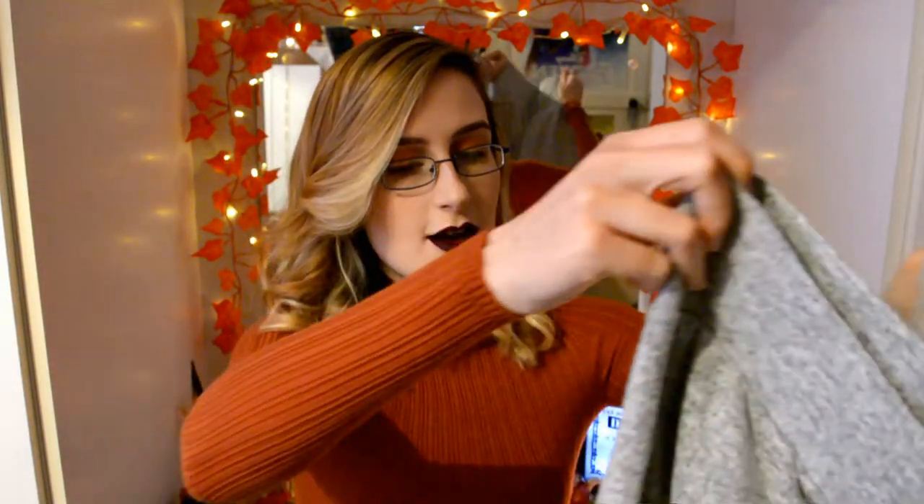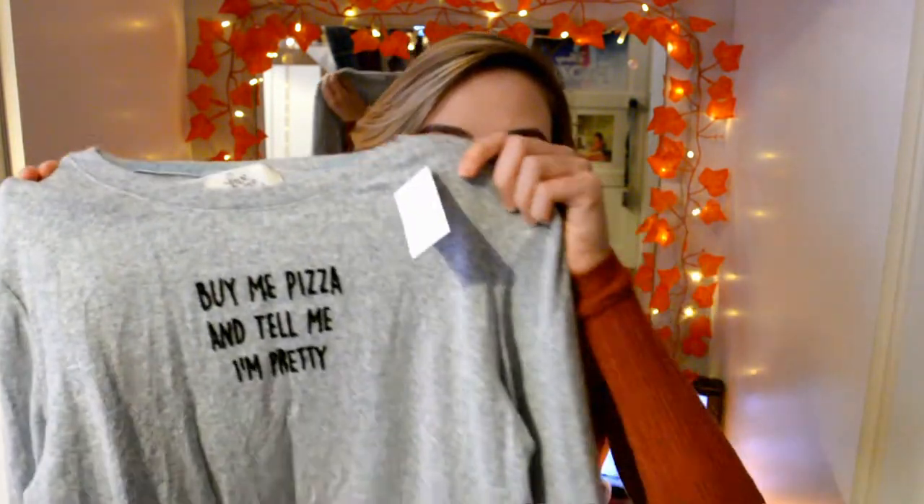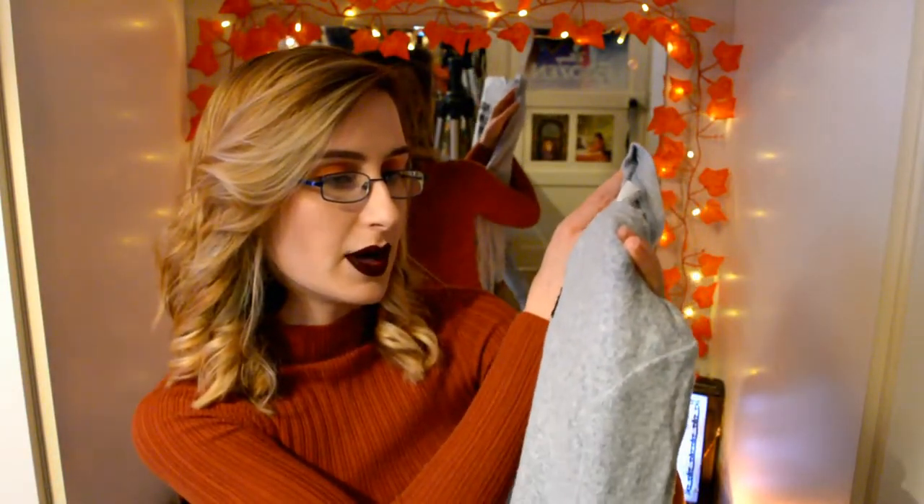In the pyjama section of Primark I found culotte pyjama bottoms in grey in a really nice silky soft material — so soft. The pyjama top has the statement 'Buy me pizza and tell me I'm pretty' on the front, which is basically the main reason I bought it. It's in baby blue, the same soft material, and it's slightly cropped while the culottes are high-waisted, so they'd look really cute together.